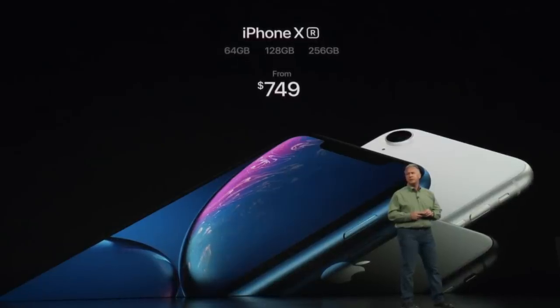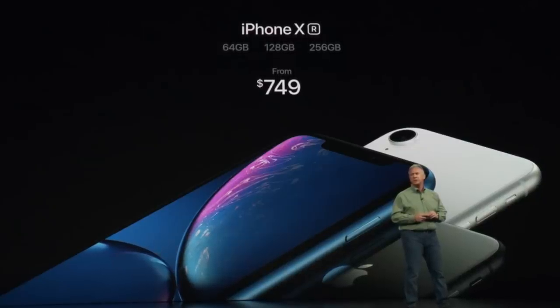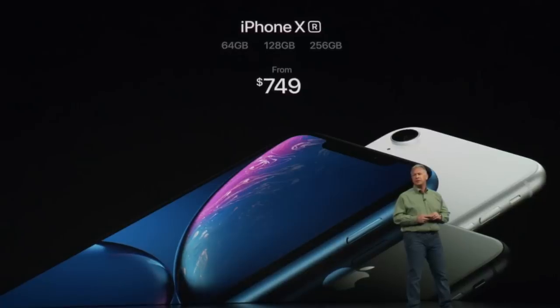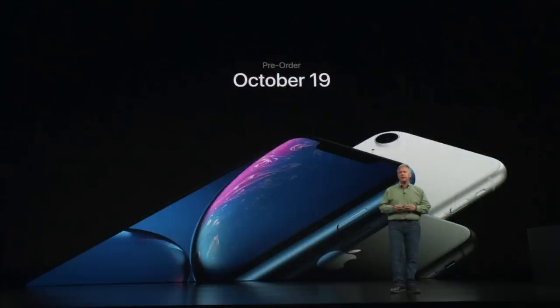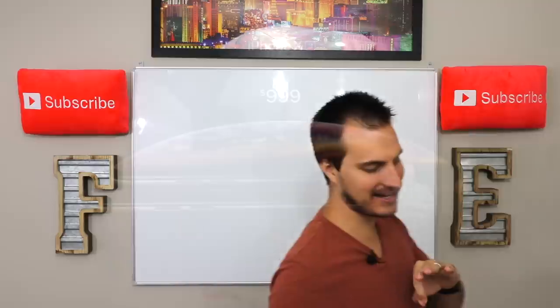It comes in at $749. You can get it in 64 gigs, 128, or 256. That one's not available for pre-order until October 19th, and it will be available for everybody to buy on October 26th — about a month later than the highest end iPhone.